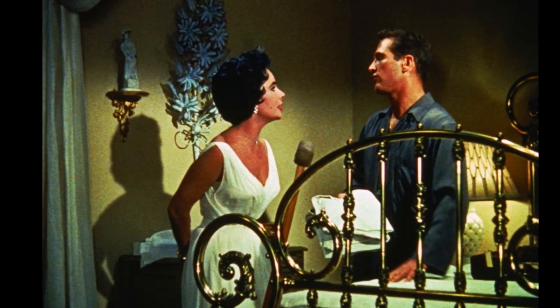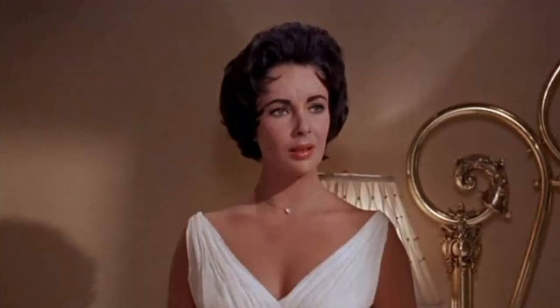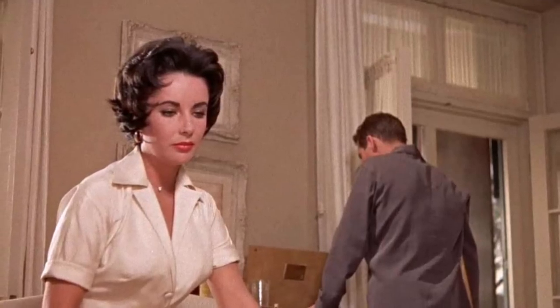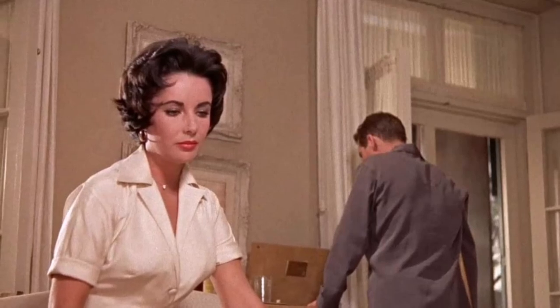After the sudden death of her husband, Elizabeth Taylor developed a severe stutter when speaking normally. However, when she spoke on screen in the southern accent of Maggie, it had luckily abated.